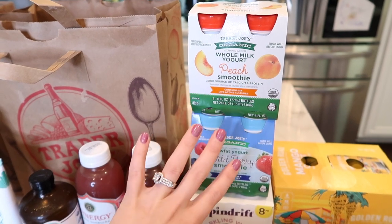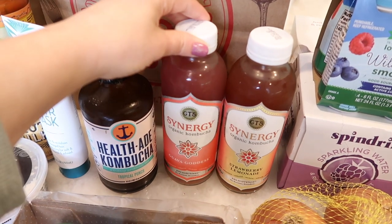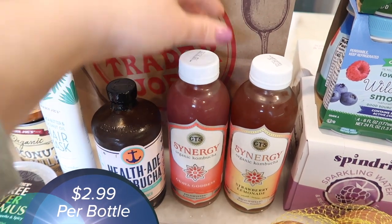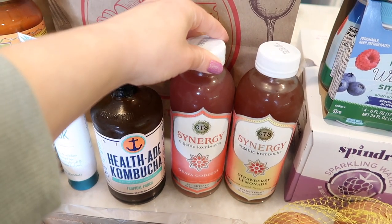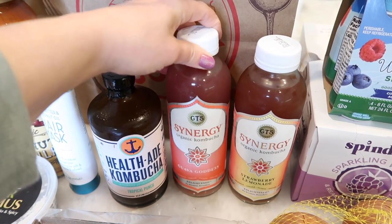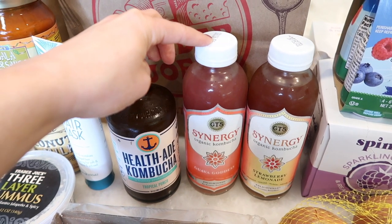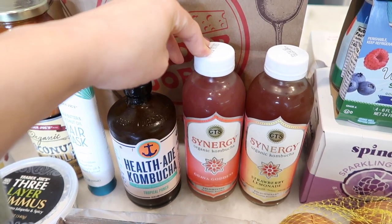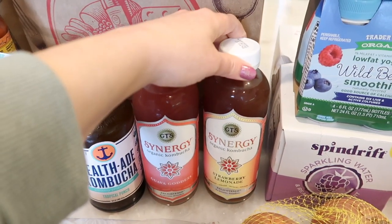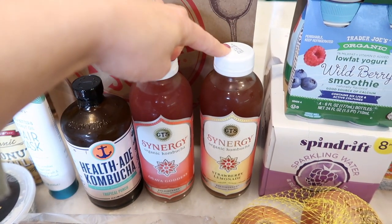I grabbed two more smoothies — these are Benson's favorite, the peach and the wild berry. It's really convenient in the morning: first thing he gets a smoothie and then he'll have his toast. Next up, my favorite kombuchas at Trader Joe's. The guava is finally back — this is probably my top three all-star kombuchas. This guava is so good and I didn't just get one; the rest are in the fridge. I think I got like four of these.